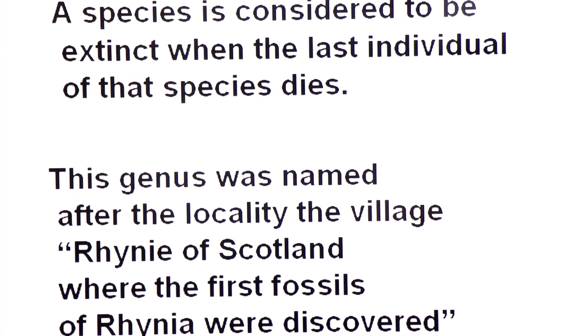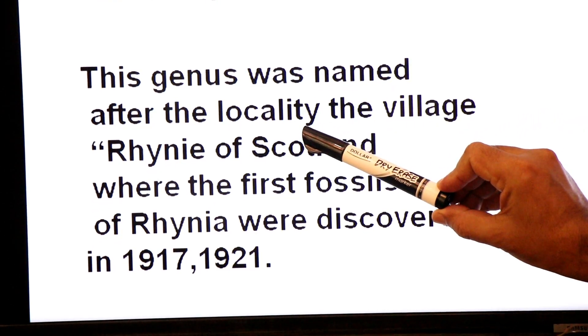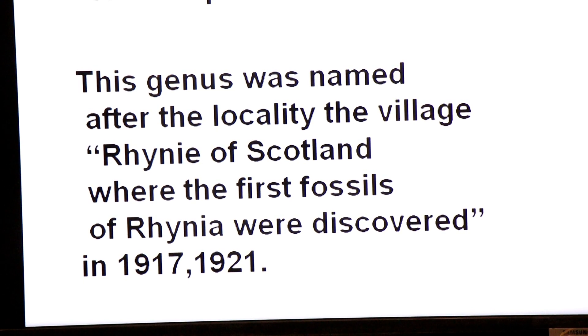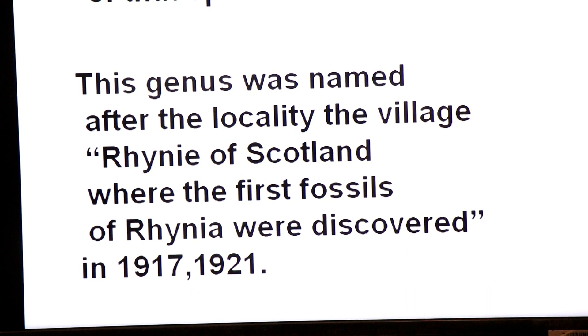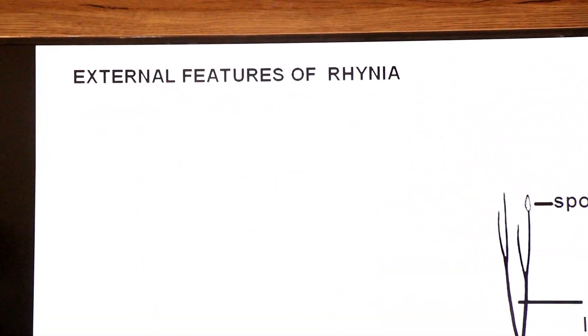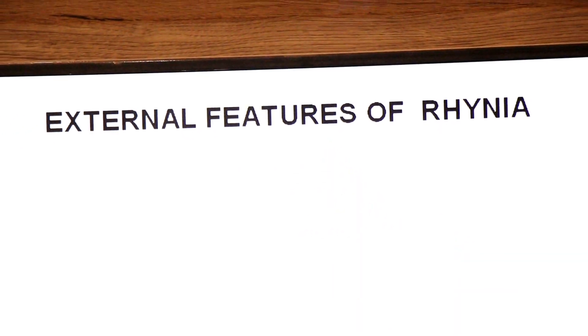Now we come to the name of Rhynia. This genus was named after the locality — the village Rhynia of Scotland — where the first fossils of Rhynia were discovered, from 1917 to 1921. The name Rhynia was given on the basis of the locality where its fossils were discovered. In today's lecture we will cover both the external features and the internal features of Rhynia.